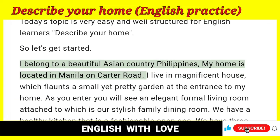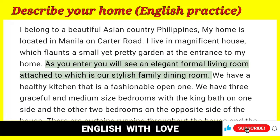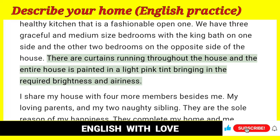I belong to a beautiful Asian country, Philippines. My home is located in Manila on Carter Road. I live in a magnificent house, which flaunts a small yet pretty garden at the entrance to my home. As you enter you will see an elegant formal living room, attached to which is our stylish family dining room. We have a healthy kitchen that is a fashionable open one. We have three graceful and medium-sized bedrooms with the king bath on one side and the other two bedrooms on the opposite side of the house. There are curtains running throughout the house and the entire house is painted in a light pink tint, bringing in the required brightness and airiness.